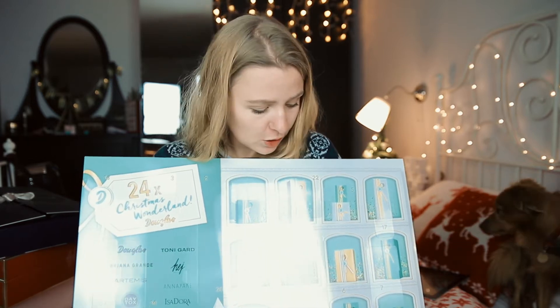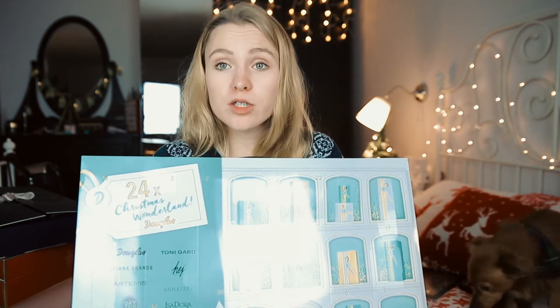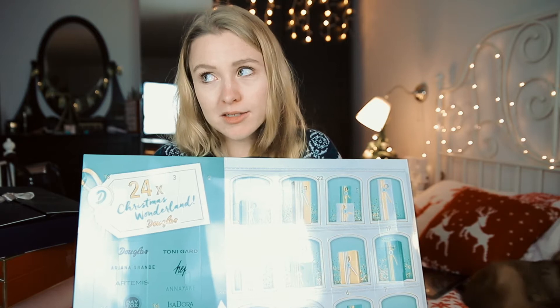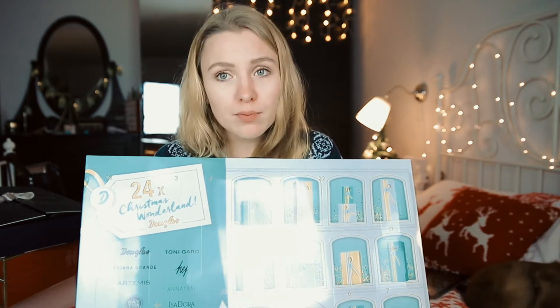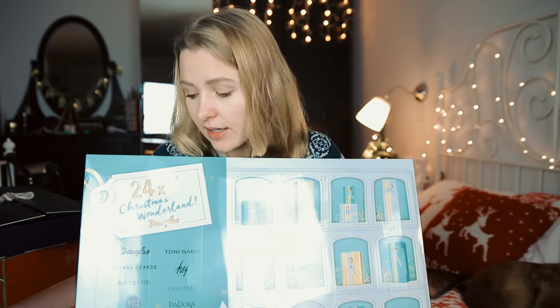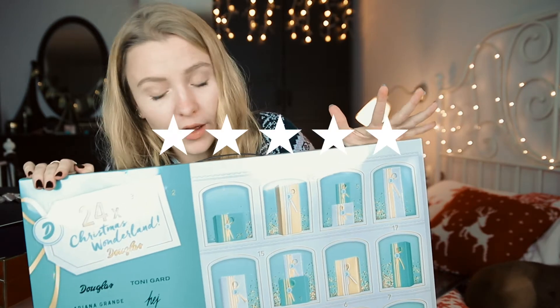For the products though, I really really loved them. There were two perfumes inside and they smelled pretty awesome. We also had a couple of makeup products like eyeliner, lipstick and more. I think this calendar has a five out of five star rating on products.